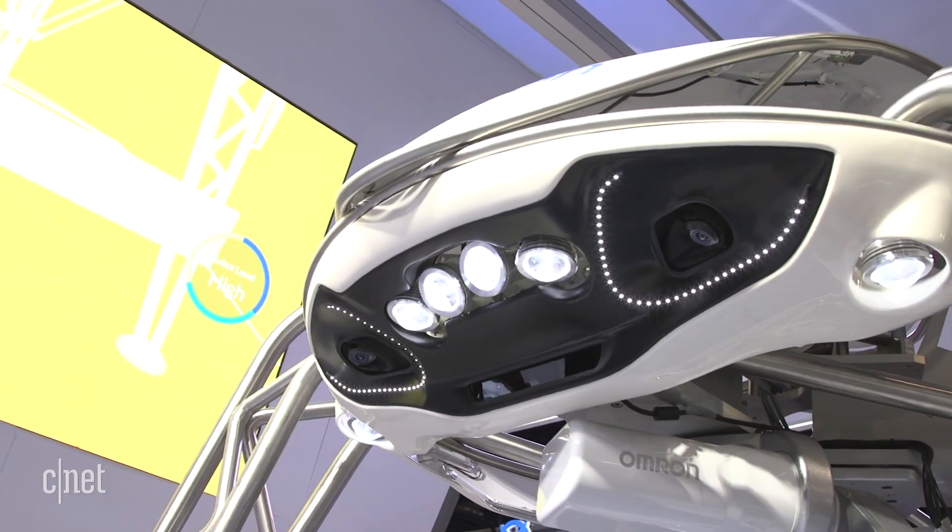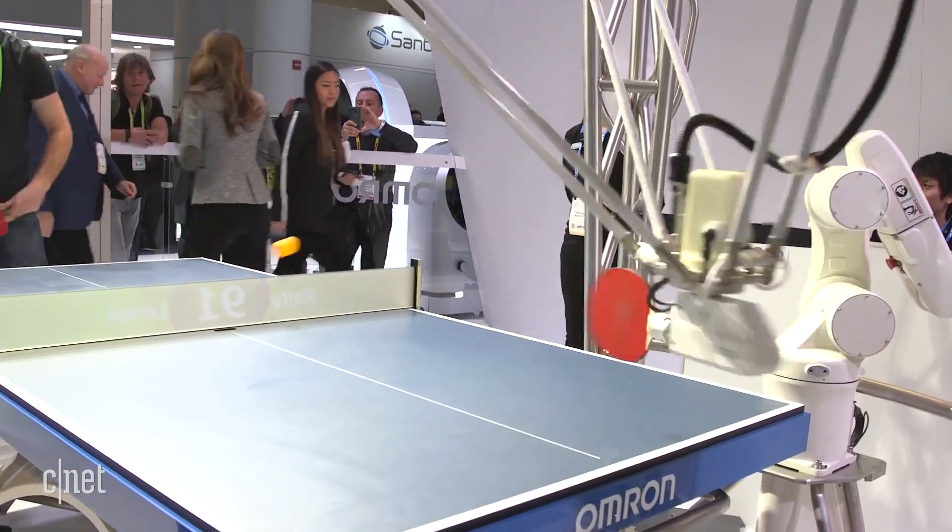It's also got some face-detecting cameras on the top that are reading his facial features to see what his stress level is and adapt accordingly. So it's got a lot of artificial intelligence. And as he gets better, the robot gets harder.